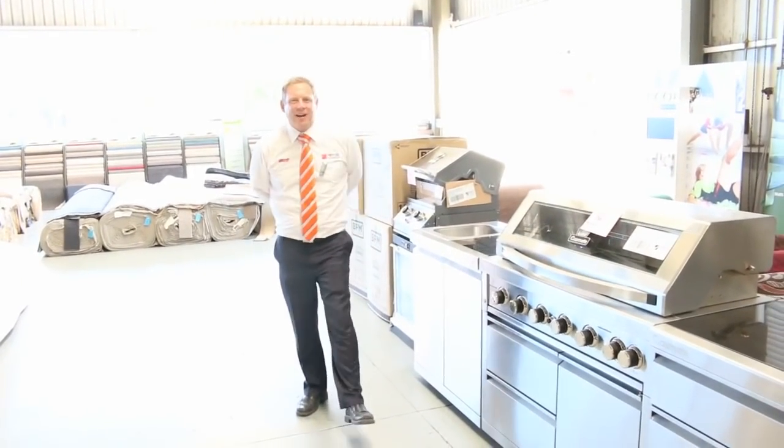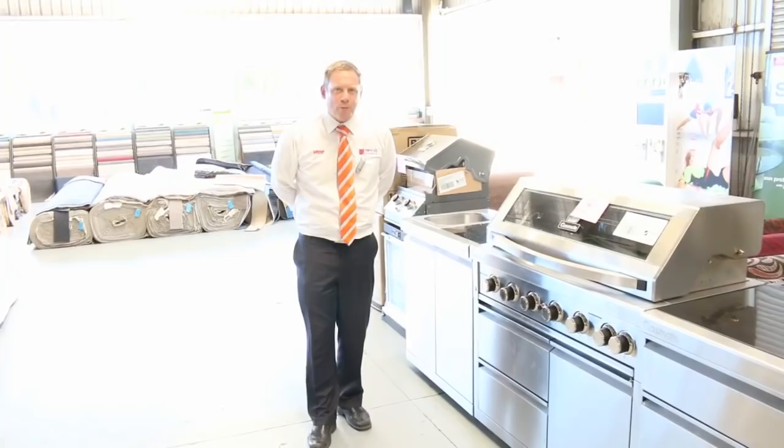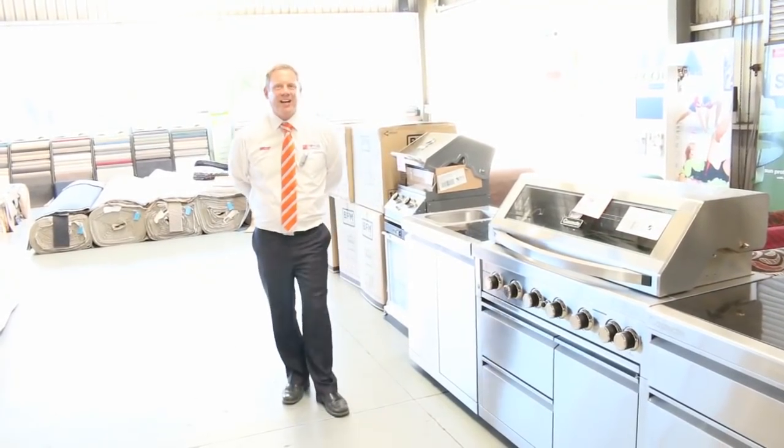Hi, I'm Liam from Fowles, and welcome to the Home Renovators auction preview for Wednesday the 1st of March 2017 at 10am.